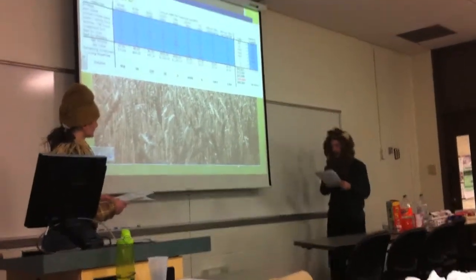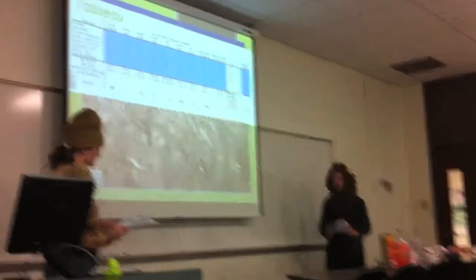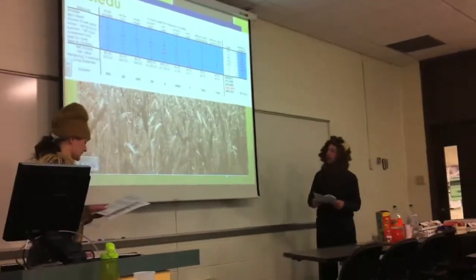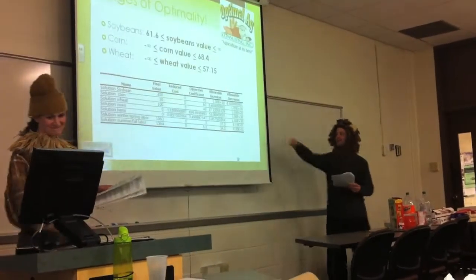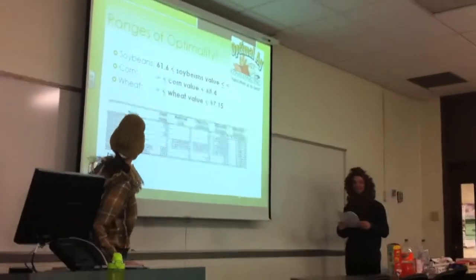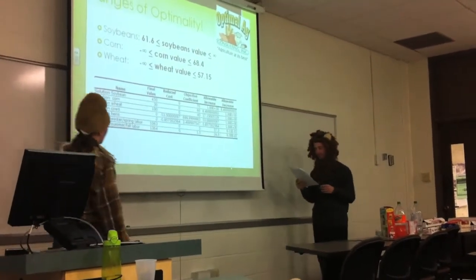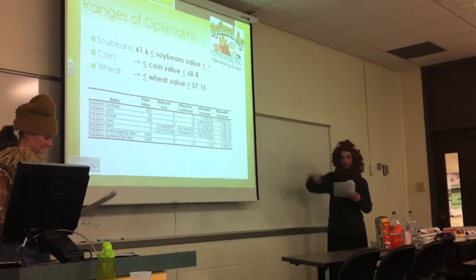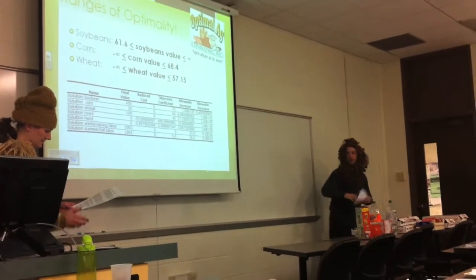But what if something changes? What if ethanol goes out of fashion and soybean values drop? What if there's a wheat shortage and prices increase? I took the liberty of calculating the range that crop values must stay within for our planting scheme to remain optimal. As long as soybeans stay between $61.60 and infinity, corn value stays between negative infinity and $68.40, and wheat value stays between negative infinity and $57.50 — you can see the allowable increases and decreases. But what if there's a flood, a drought, or an early frost, or any combination of these things?